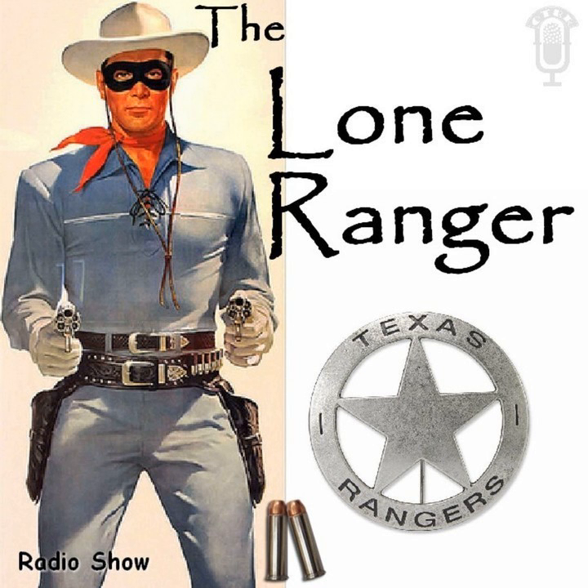Before this exciting adventure, a word from our sponsor, General Mills, makers of Cheerios — the ready-to-eat oat cereal that gives you go power — and Wheaties, the breakfast of champions, present by special recording the Lone Ranger.